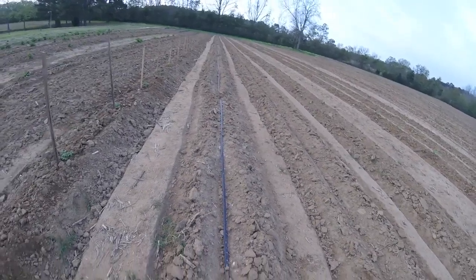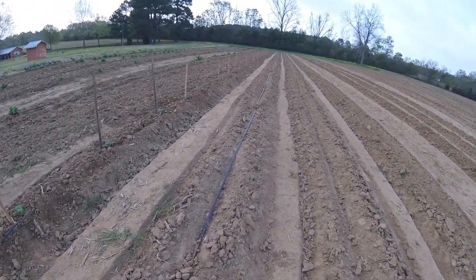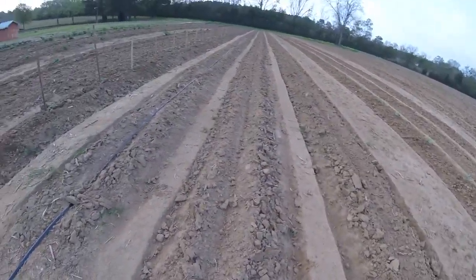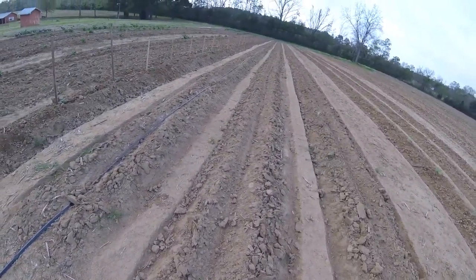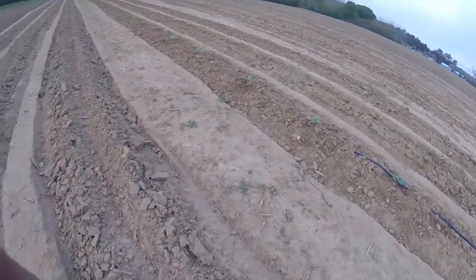Still have a row here that's open — that's another row for tomatoes. Plan to put mostly Rutgers in there. Put cabbage in this row and then probably peppers in this row — sweet peppers and hot peppers.